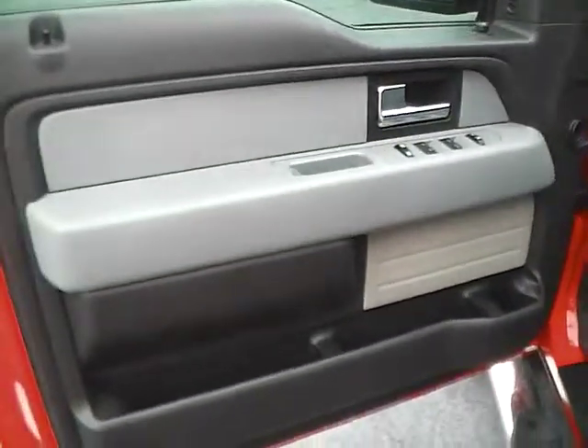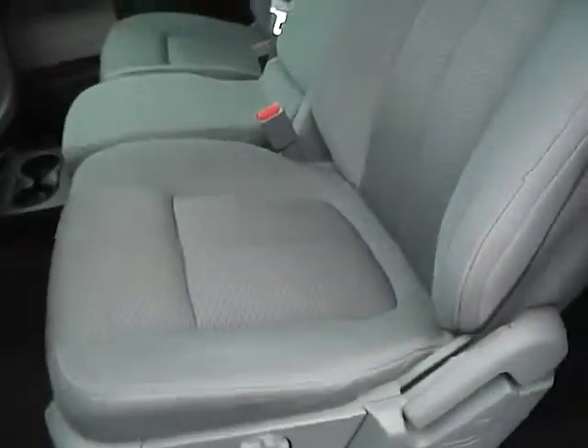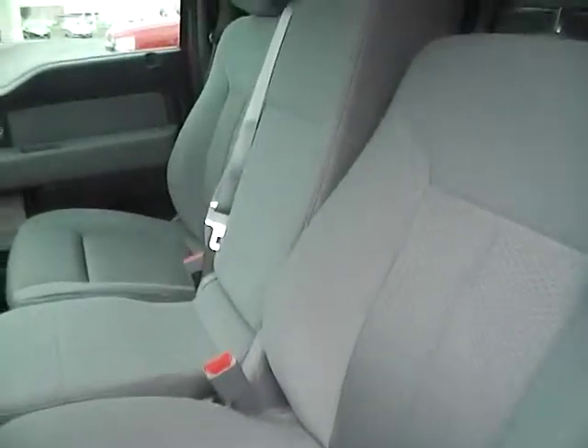Power locks, windows, mirrors. Split bench seat with adjustable lumbar. The interior is in excellent condition.